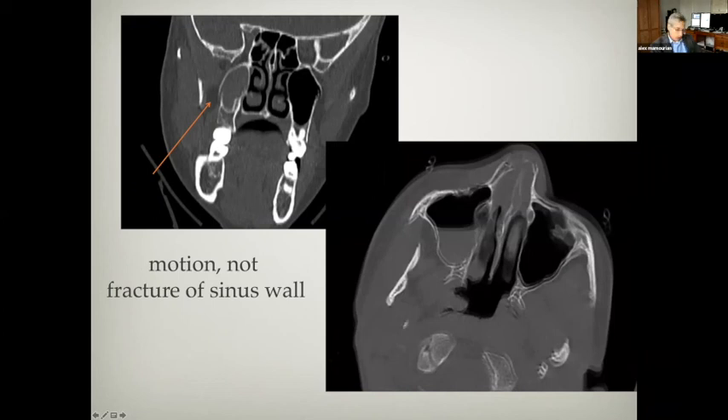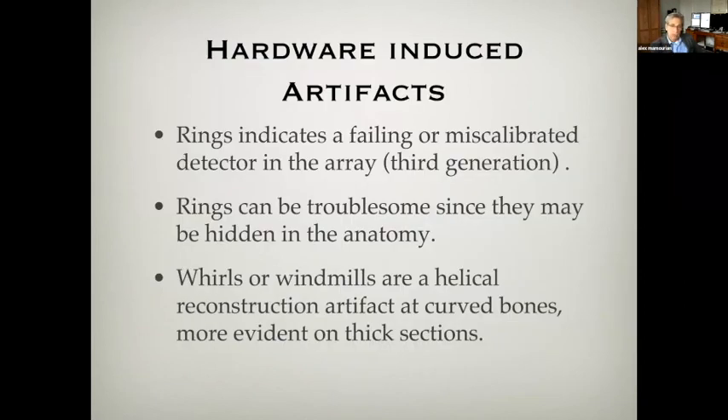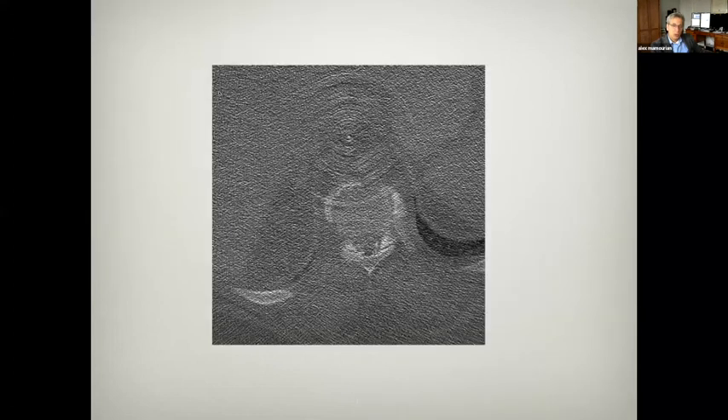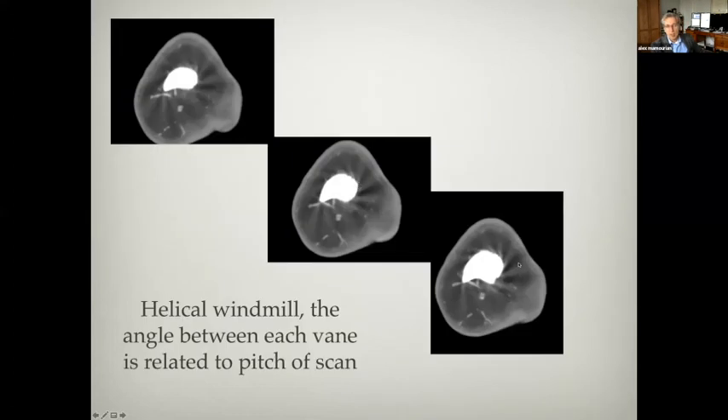Some artifacts are induced by the hardware. I'll show you examples of rings and whirls, which have to do with how the scanner is calibrated. This ring lesion is an artifact caused by failure of calibration of one of the detectors; here are multiple rings near the center of the image — a calibration error. These whirls are a feature of helical imaging, particularly with relatively thick slices, and the angle between the veins is related to the pitch of the acquisition — artifacts caused by the hardware and the reconstruction.